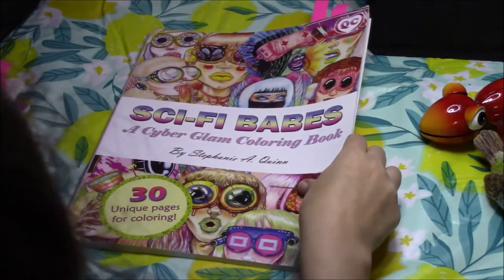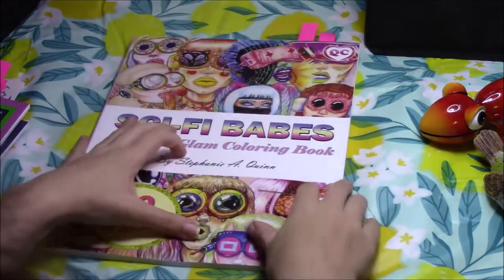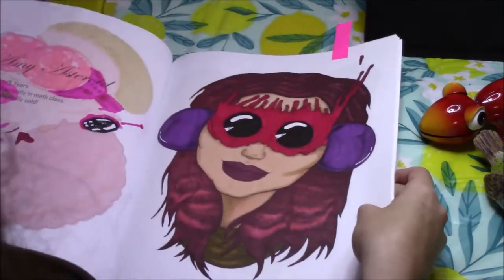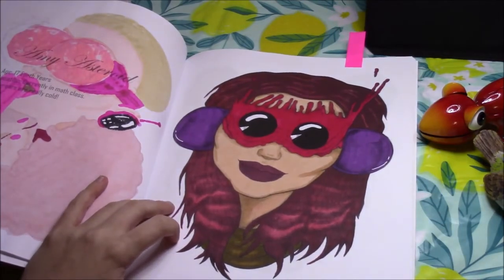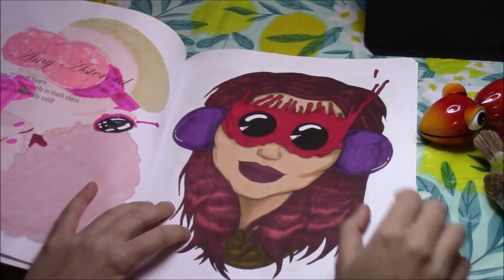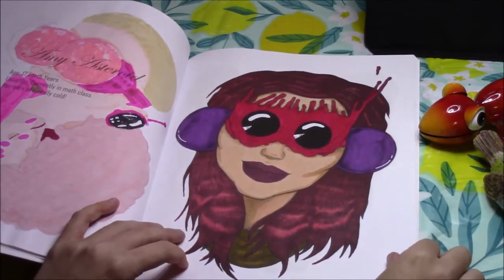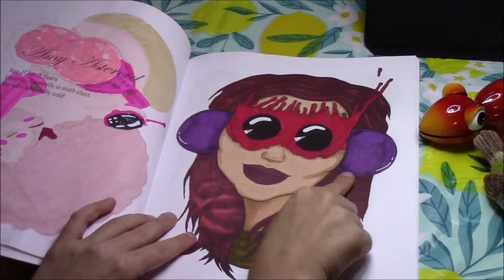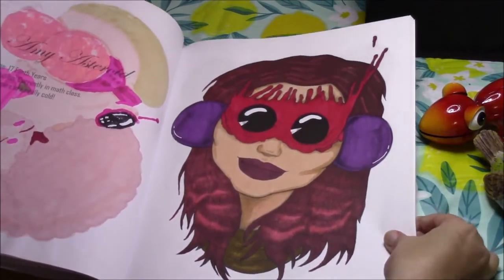Now I have Sci-Fi Babes. I only colored one page in here this month. The one I actually colored was Amy Asteroid - she's 17 years old, currently in math class, and her ears are really cold. I used just a little bit of Posca paint on the earmuff-type things to highlight them. I didn't use any glitter on this one; I didn't feel like there was really anywhere to put glitter on this picture.